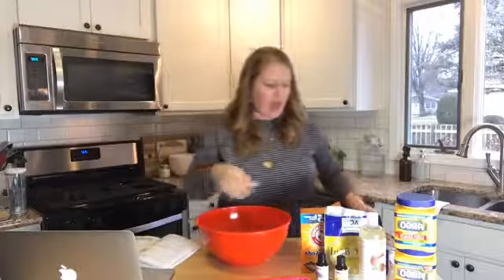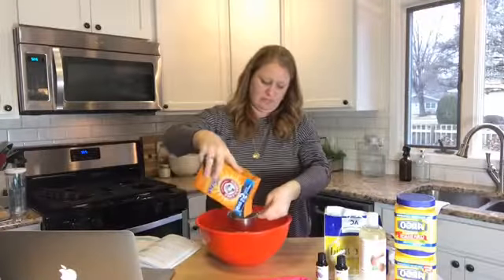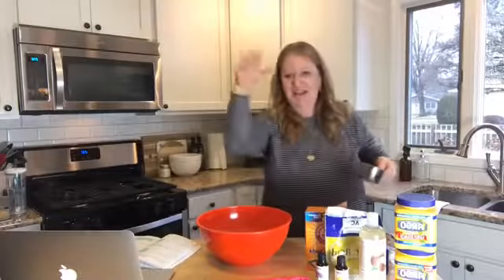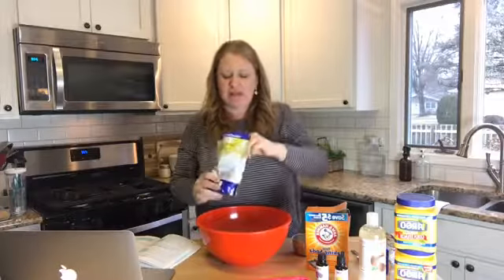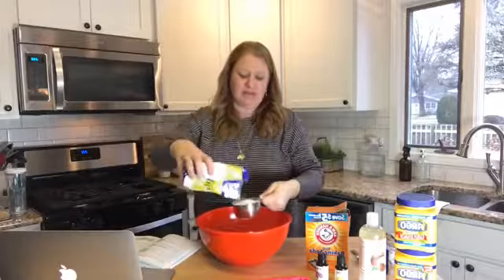First, we're going to take one cup and three-fourths of baking soda and put it all in the bowl. Then a cup of citric acid. In my book I suggest putting the mixture through a mesh strainer to remove lumps, but I didn't grab mine today, so we're just going to use a fork to break up any little lumps.